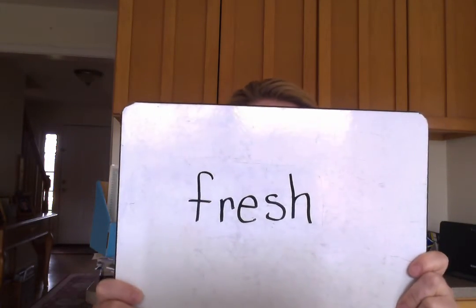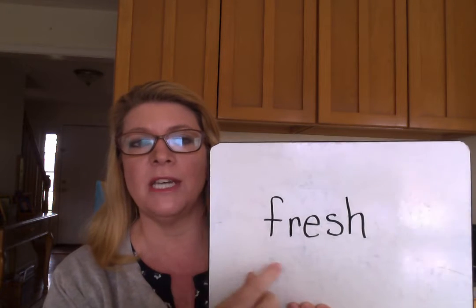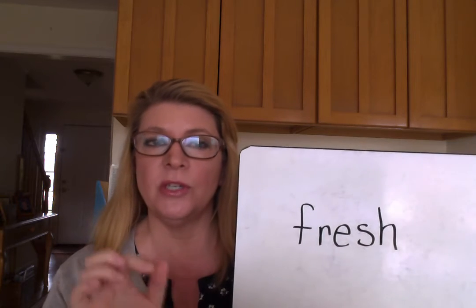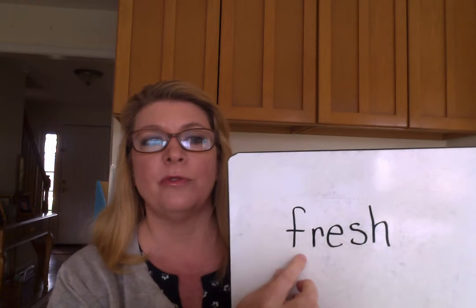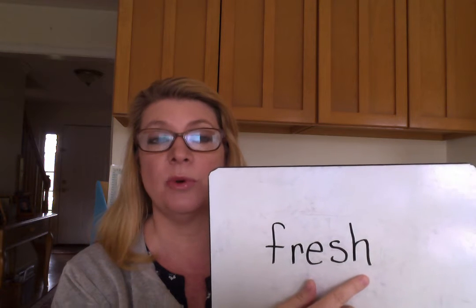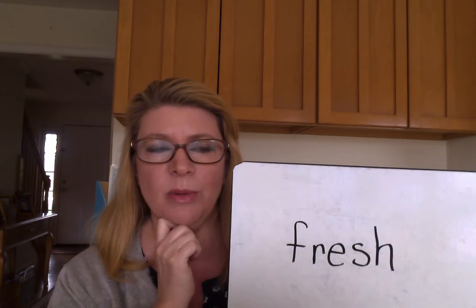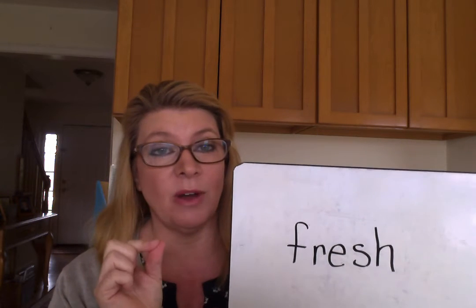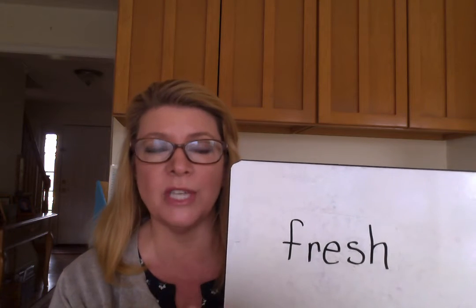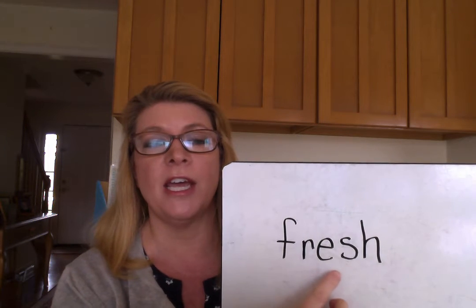So I wrote this word. I notice a blend at the beginning — F and R. They make their own sounds: F, R. I'm going to start with short because remember, try short, try long, and then move on. F, R, E... Oh, I'm noticing I have two more consonants — S, H. That doesn't sound right. Let me think about that. I think I have to remember that there are also digraphs. With digraphs, it's two consonants that make a new sound. S-H says SH. So now I have F, R, E, SH.